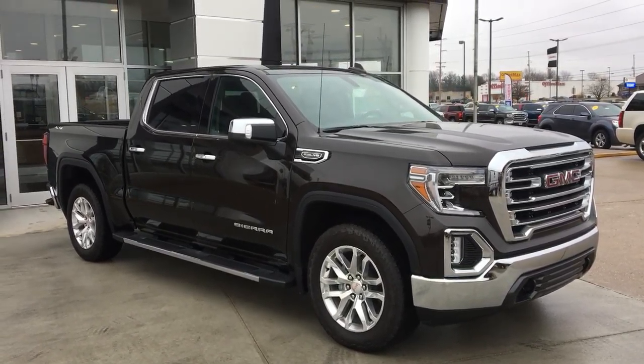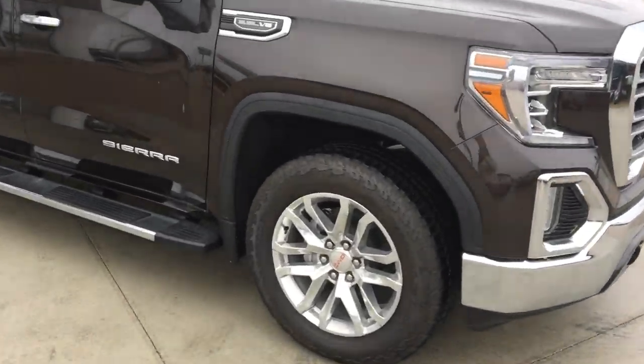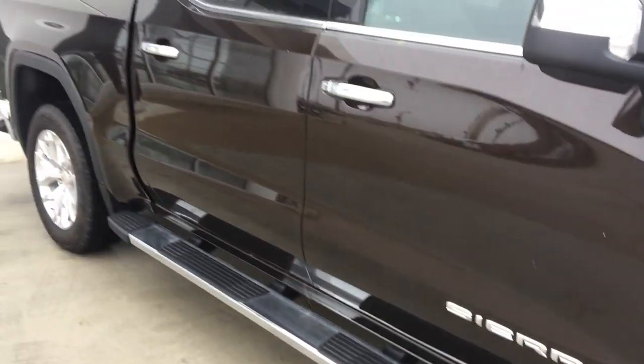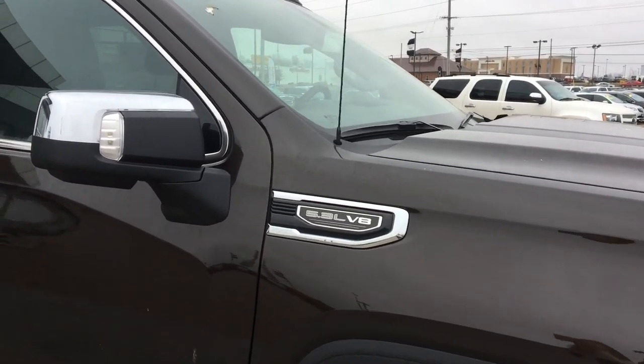Welcome to Buick GMC online showroom. Today we're going to take a look at this 2019 GMC Sierra. This vehicle features 20-inch aluminum wheels, 6-inch sidestep, chrome trim and accents throughout the exterior of the vehicle as well as caps on the mirrors, and a 5.3 liter V8.